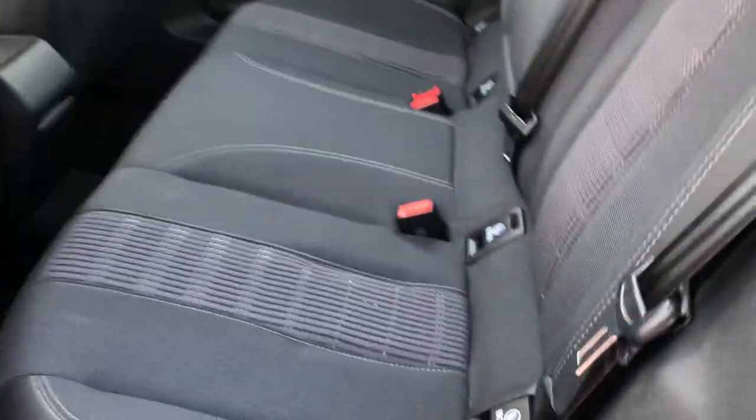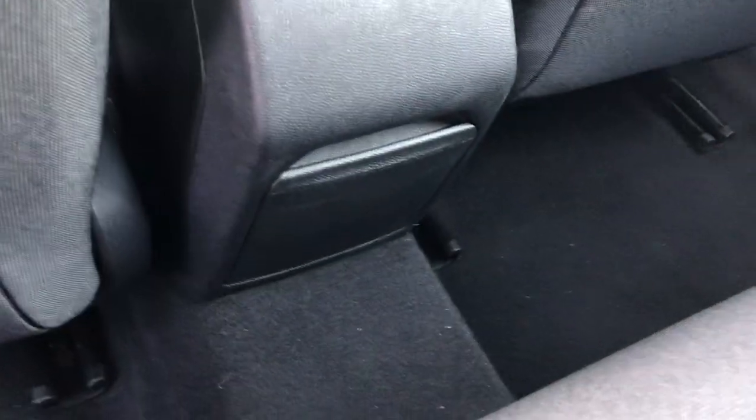Now we get to the rear seating. It's got soft hints of leather. The seats do have ISOFIX points, and the middle seat has an armrest with two cup holders, as well as access into the boot. You have one-touch windows with window lock, back-of-seat storage, and a little storage box.